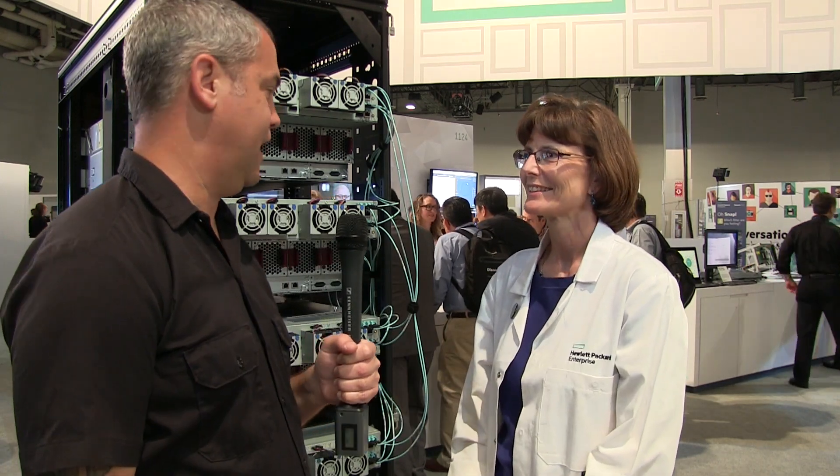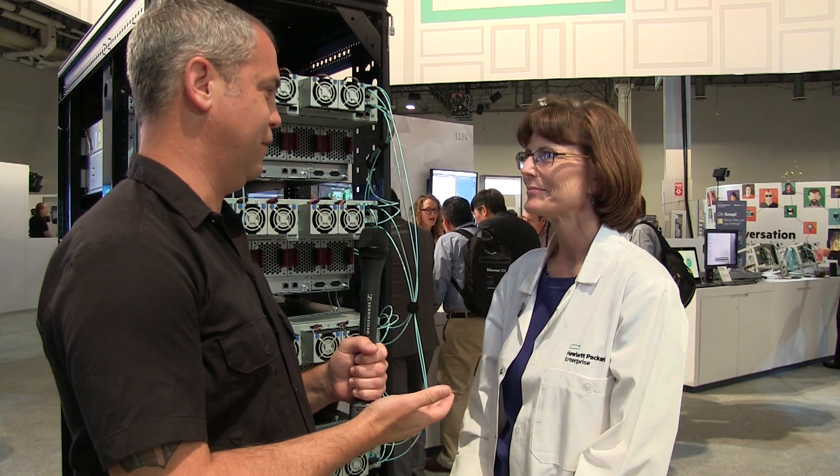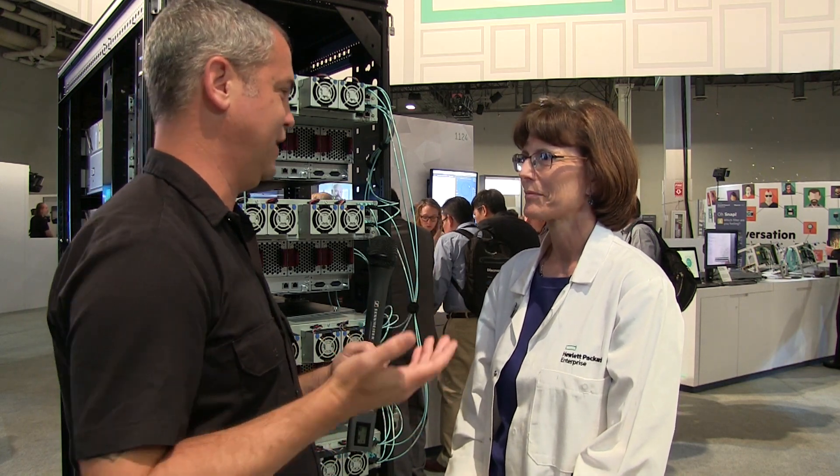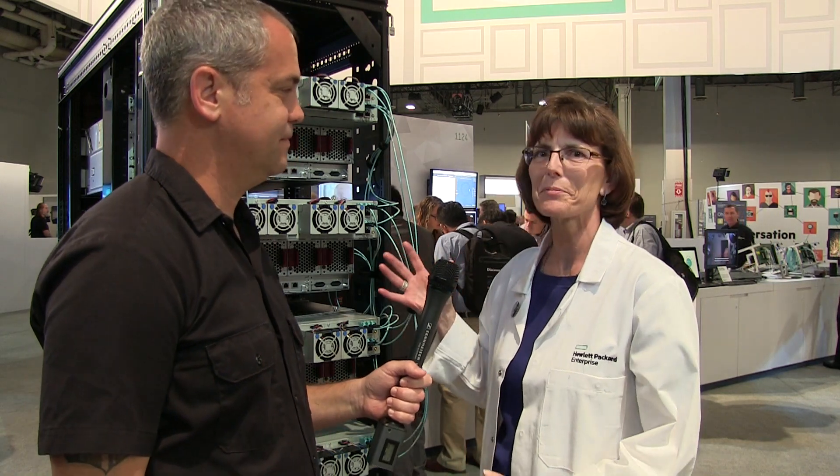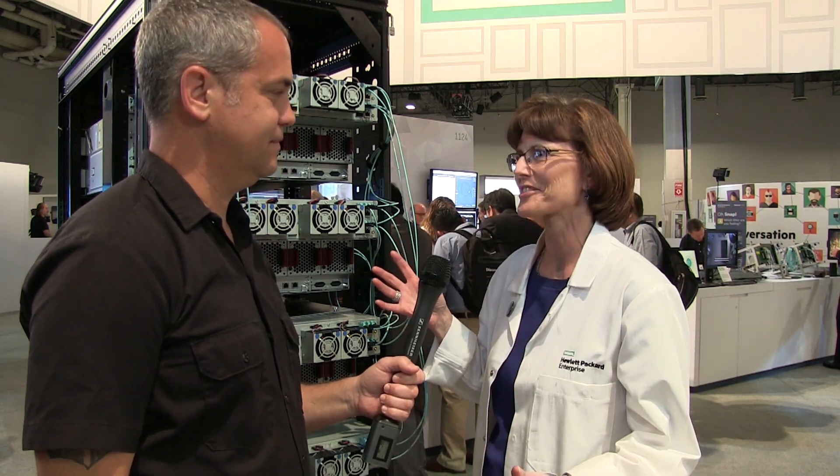Jake Leddington here at HPE Discover, with Lisa Pilotti. We've got the backside of what I believe is part of the machine. It is here to show people that we have delivered the machine at scale.